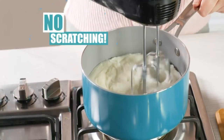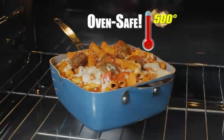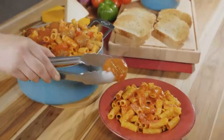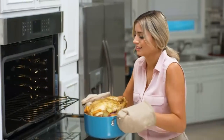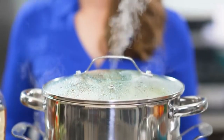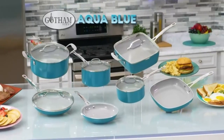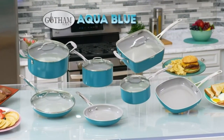Metal utensil safe: the coating of the pan is infused with diamonds, the strongest material on earth, which makes it durable enough to withstand metal utensils, spatulas, spoons, whisks, and even electric beaters while delivering years of outstanding non-stick use. Stay-cool handles — the stainless steel handles are ergonomically designed for both righties and lefties, and the unique Y-shaped handles let heat dissipate.